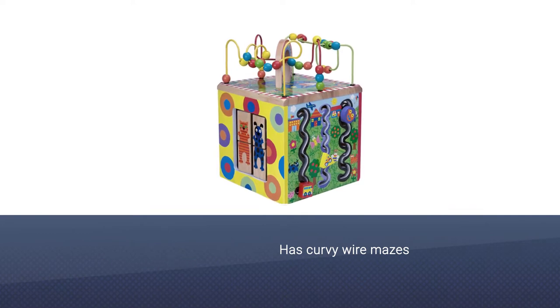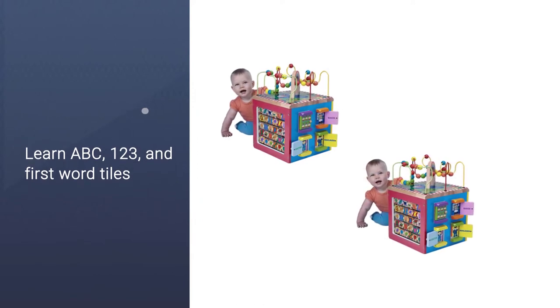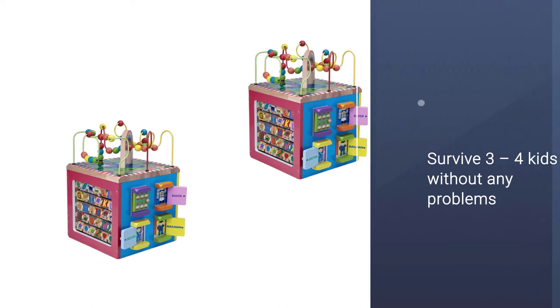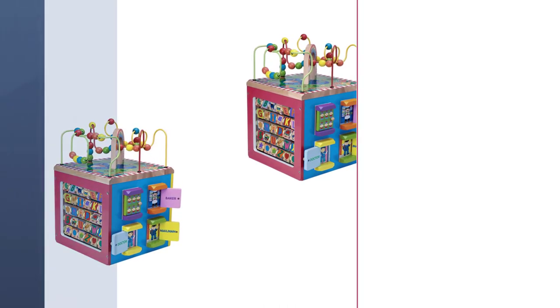It is one of those wooden toys that will survive three or four kids without any problems. Another great thing about this toy is you can use different features as the child gets bigger.